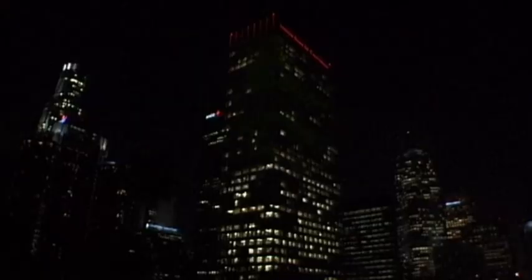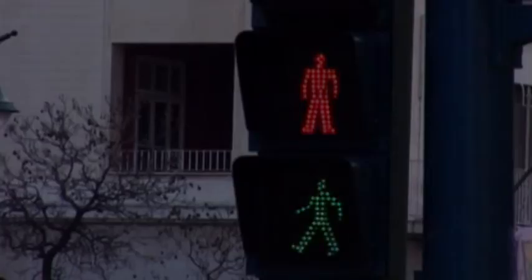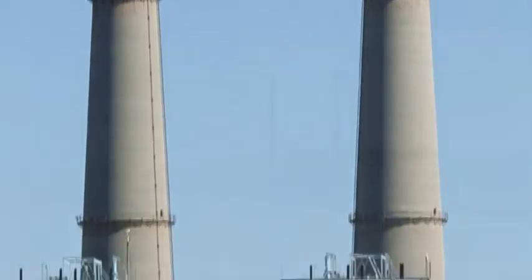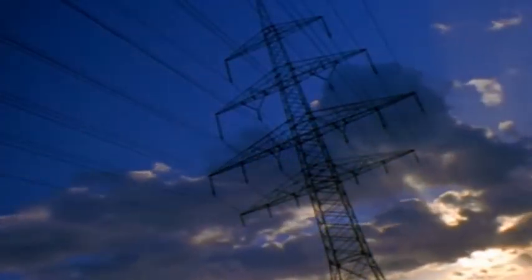These targets are particularly challenging, especially at a time when the global demand for power is constantly increasing. With power generation accounting for 40% of man-made greenhouse gas emissions, the need to generate a significant amount of clean electricity has never been more urgent.